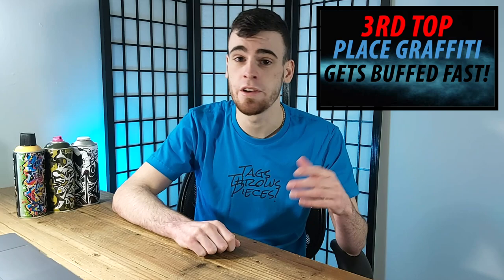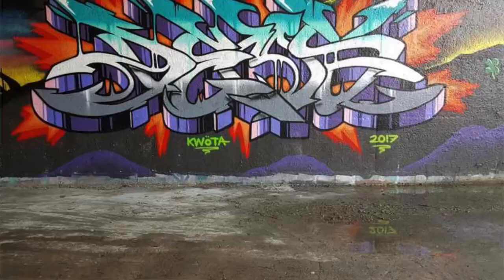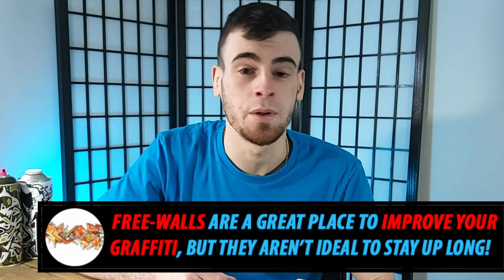The third top place where graffiti gets buffed quickly is in a bit of a different category than the others, and that is on free walls or legal walls. The buff man isn't going to be rolling through to paint over the burners — that's not how it works. But if you're looking to have a piece ride for a long time, you're still in the completely wrong place. Unless you're one of the very best writers in the entire area, or you have a ton of respect, you're gonna get covered up pretty quickly. That's just the nature of free walls. They are a great place to practice and improve, but not where you want your name if you want it to ride for years.